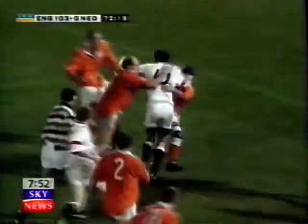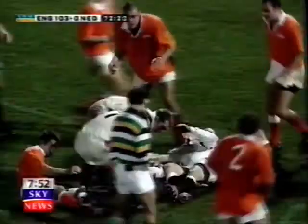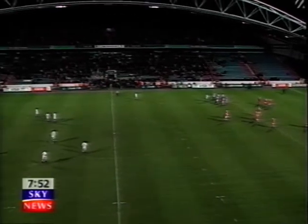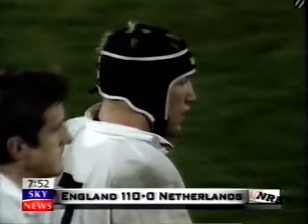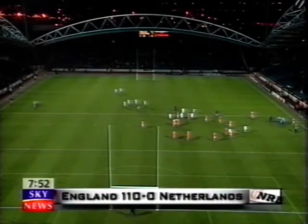It was an England team back to its best after summer disappointments, against amateur opponents at Huddersfield, as England's World Cup qualifying campaign got off to a great start. Jane Lewis, Sky News.